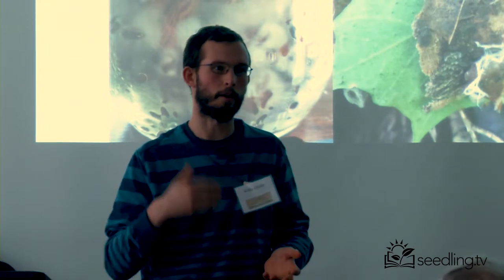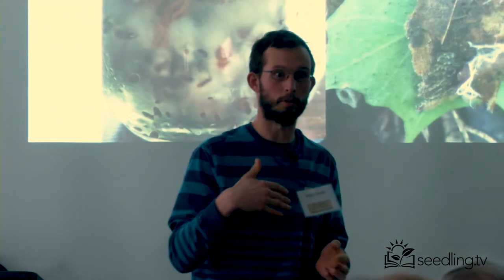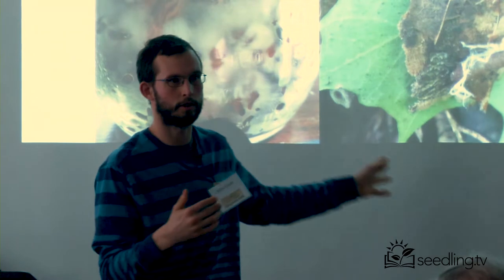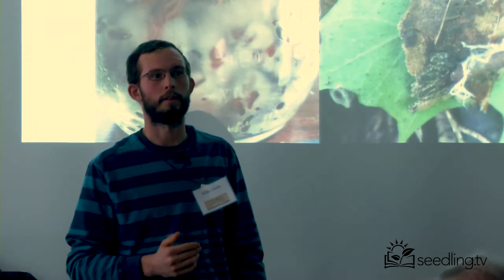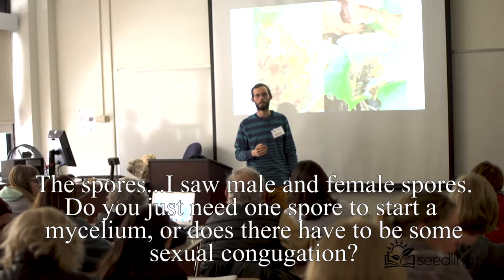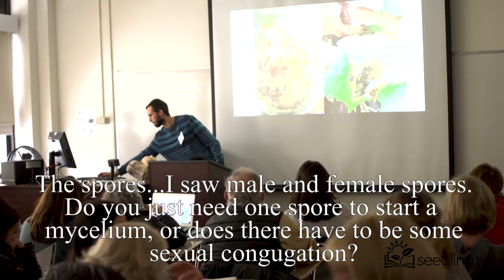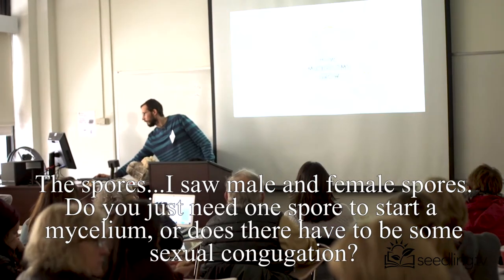That's why we get a lot of our medicine from fungi — right now it's like 70% of any bacterial pharmaceuticals are derived from fungi. On the topic of spores: I saw male and female spores — is it just one spore that starts mycelium, or does there need to be some sexual conjugation happening?